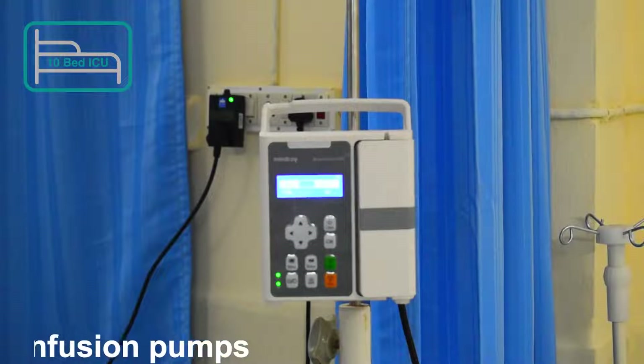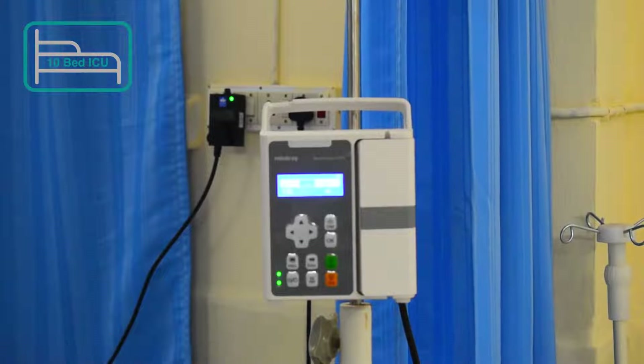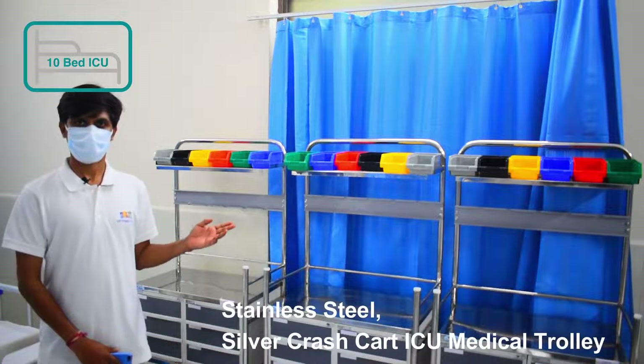This is the infusion pump — we are giving two in number. Infusion pumps are capable of delivering fluids in large or small amounts and may be used to deliver nutrition or medications such as insulin or other hormones, antibiotics, chemotherapy drugs, and pain medication.